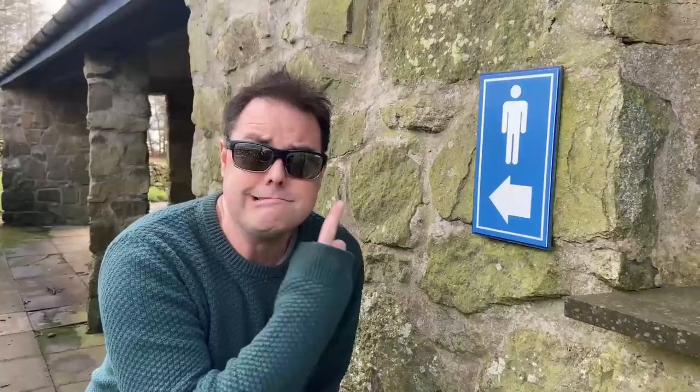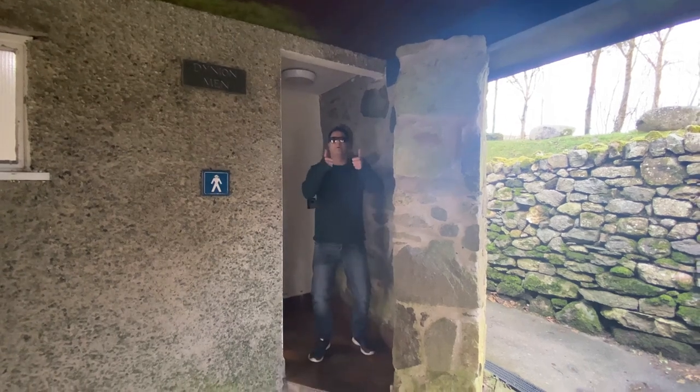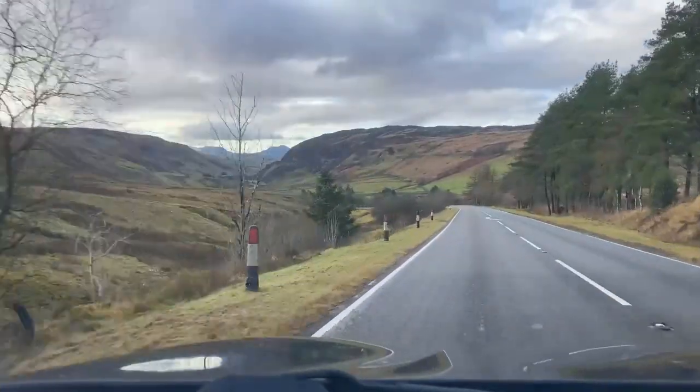Hello and welcome to Postcard in a Pint. I'm Rachel, I'm Wils, and we're on our way to Harlech. As with any journey over 10 minutes, Wils needs a wee. Right, back on our way.